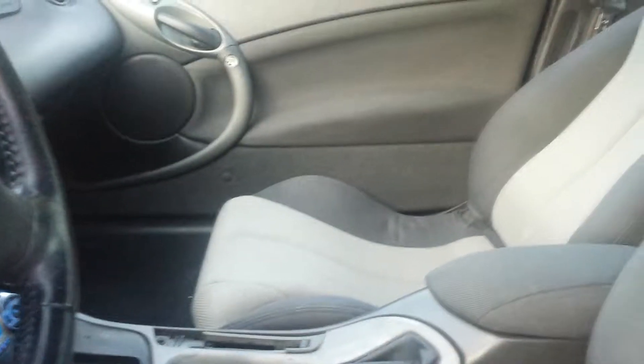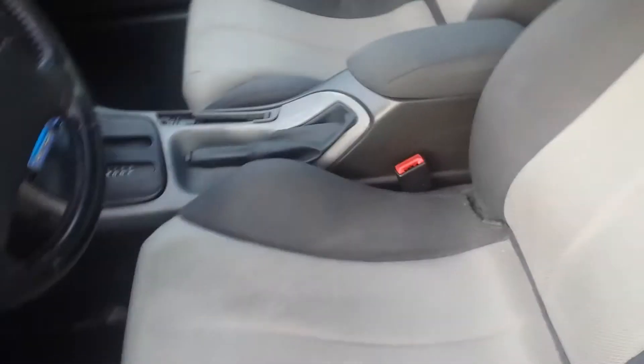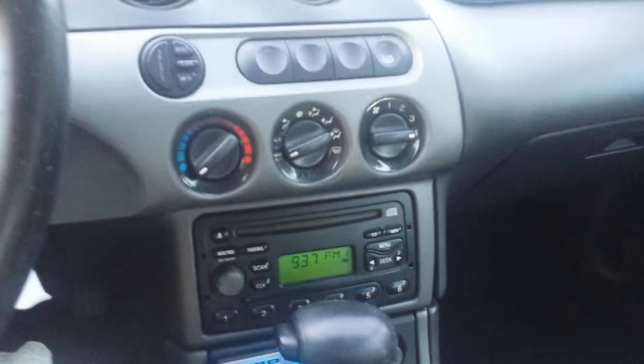The front seat is powered, the passenger's is manual. The interior has been kept really clean. You can hear the AC blow, the radio. Pretty much what you'd expect from a Mercury Cougar — lots of little buttons and options.